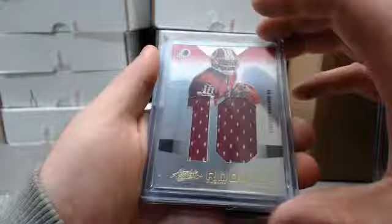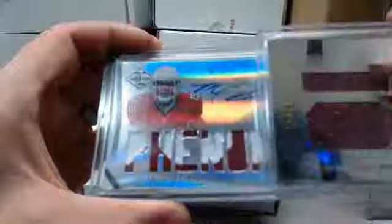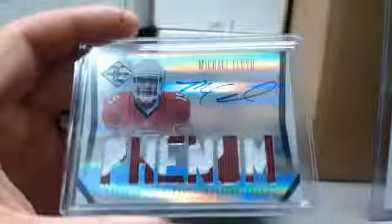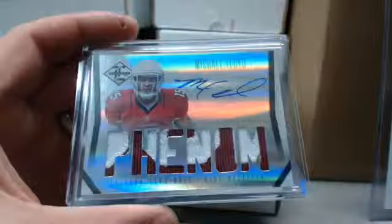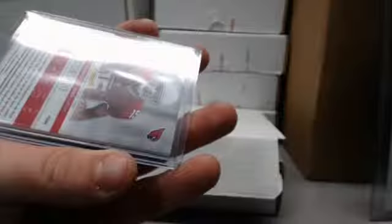And the hit — which way is it going to go? It is a nice patch out of Michael Floyd from Limited, on card. That goes to Webb Jr. The RG3 is 89 out of 99, and the Floyd is the 299 version — nice hit.